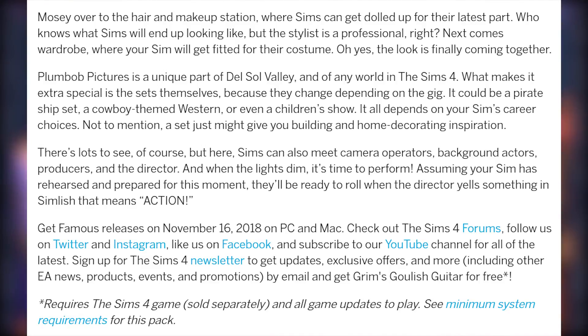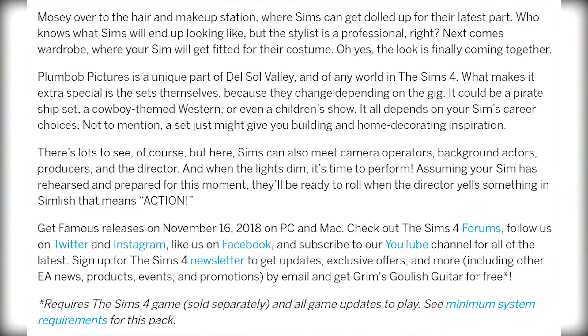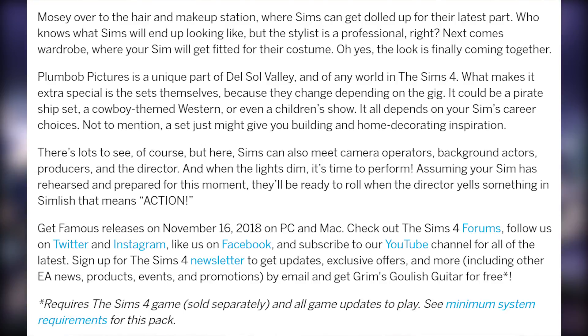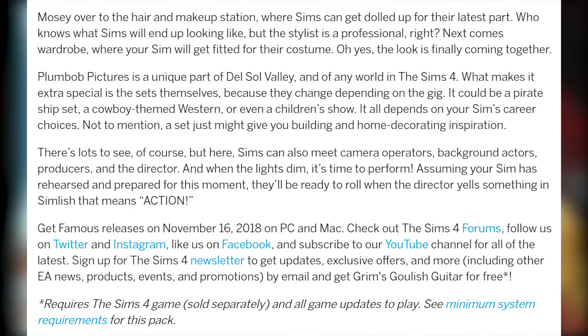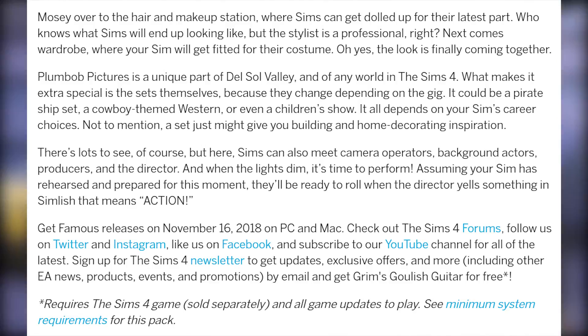Assuming your Sim has rehearsed and prepared for this moment, they'll be ready to roll when the director yells something in Simlish that means action. The Sims 4 Get Famous releases on November 16th, 2018 on PC and Mac. Check out the Sims 4 forums, follow on Twitter and Instagram, like on Facebook, and subscribe to the YouTube channel for all of the latest. Sign up for The Sims 4 newsletter to get updates, exclusive offers, and more.